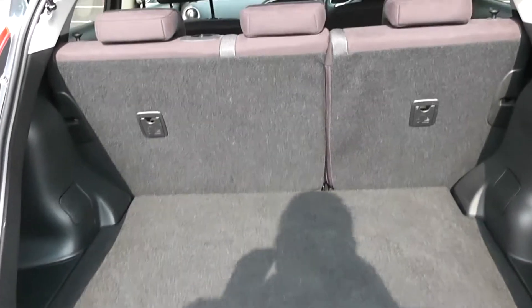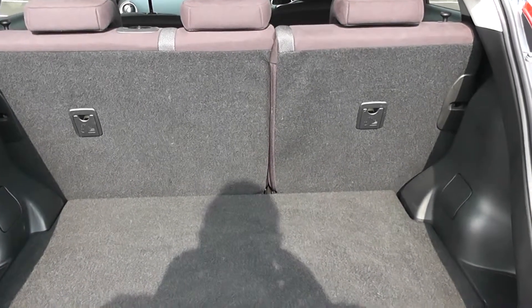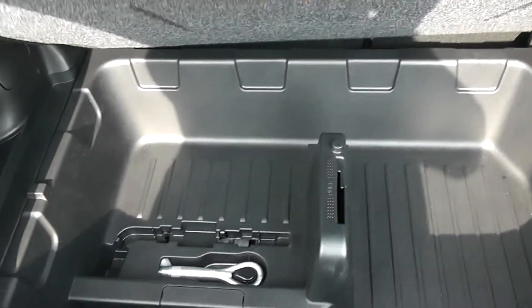Decent sized boot then with a 60-40 rear seat splitting, in the eventuality you need to pop your seats down to accommodate some extra luggage. There's a courtesy interior light to the right hand side, and plenty of extra storage underneath.